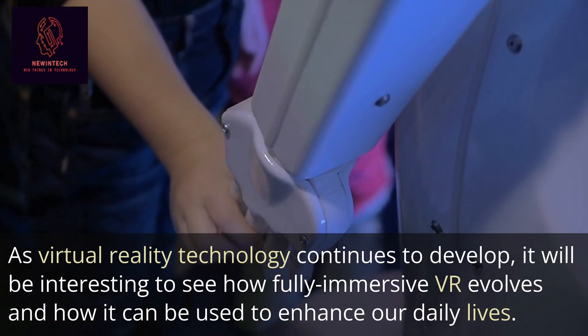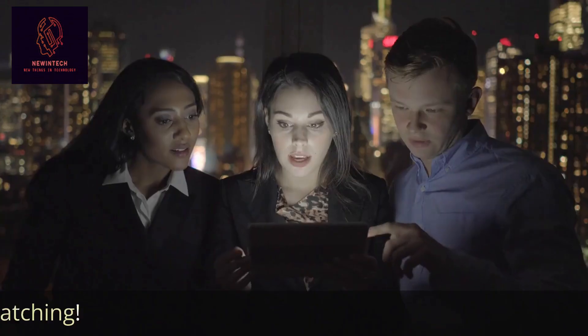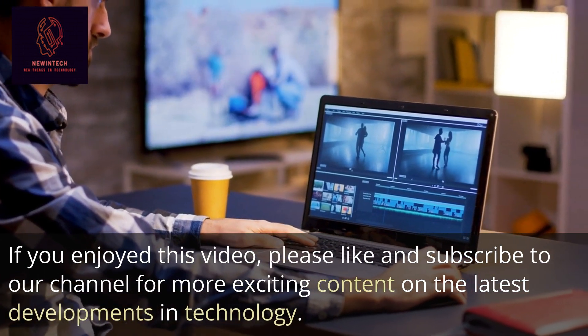As virtual reality technology continues to develop, it will be interesting to see how fully immersive VR evolves and how it can be used to enhance our daily lives. Thank you for watching — if you enjoyed this video, please like and subscribe to our channel for more exciting content on the latest developments in technology.